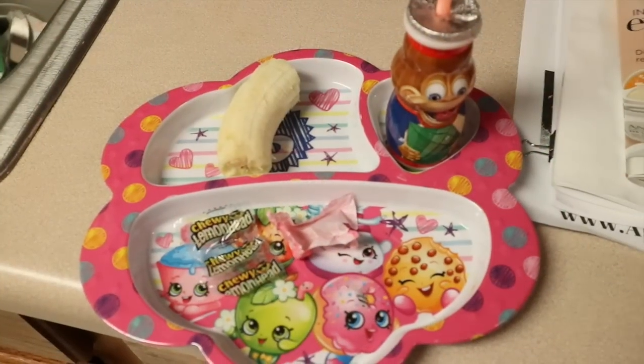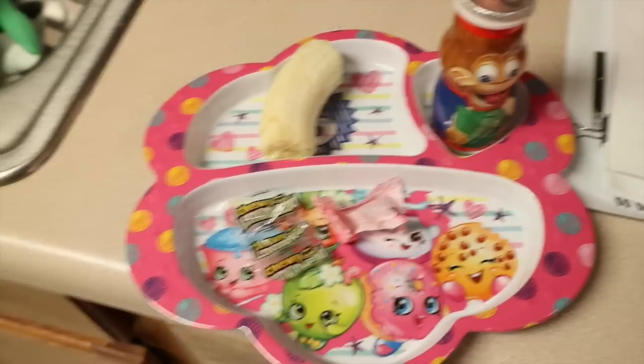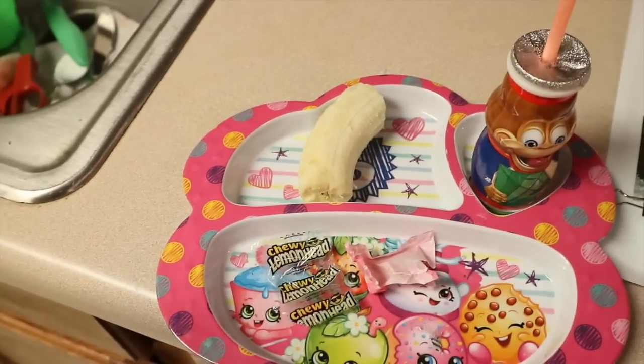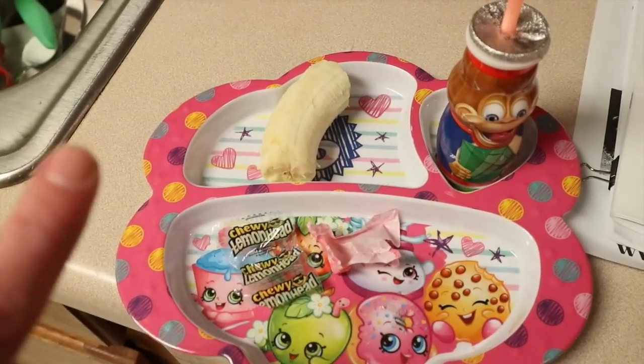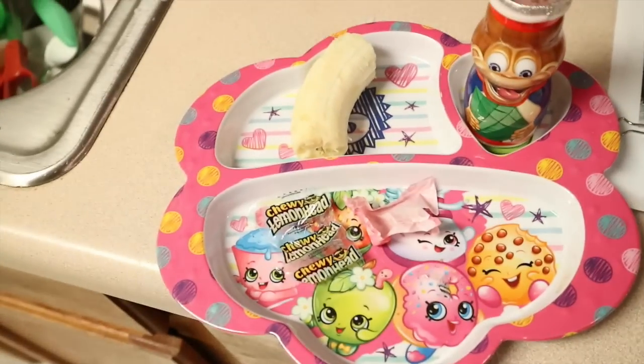Lucy did really well. All she didn't eat was the banana — she didn't eat half of it, and it was a little overripe. She prefers them more firm. She was still hungry after this, so I gave her a few veggie straws. She did really well. We'll see how Nate does when he gets home.